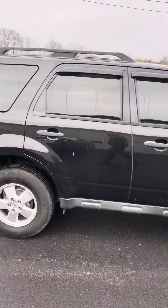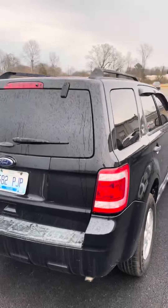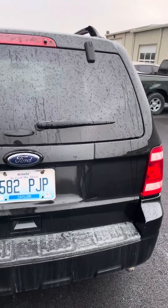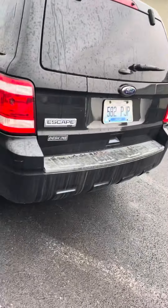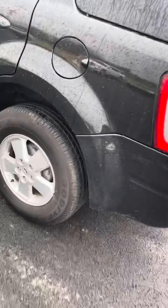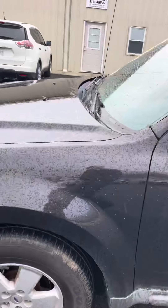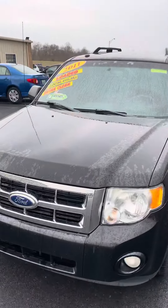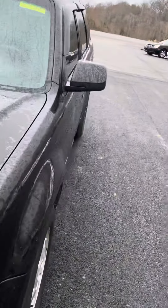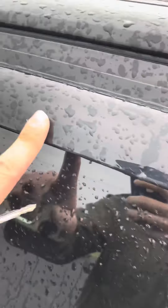Nice tint to the windows, paint's in great shape, little black color to it. Just have a little wiper on the back there. Tires are in good shape. Sharp little small SUV, just have a rack on top, rain guards here.